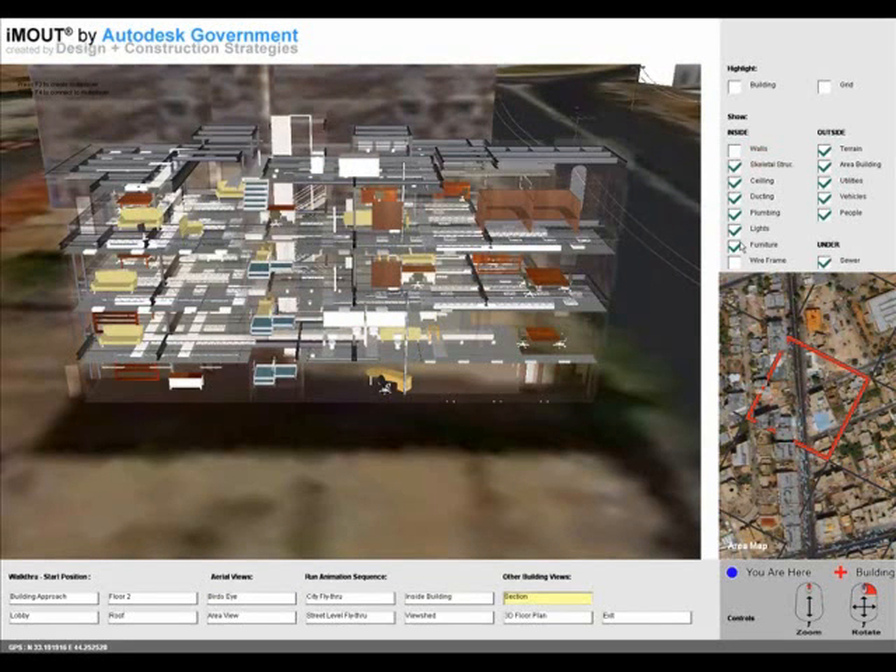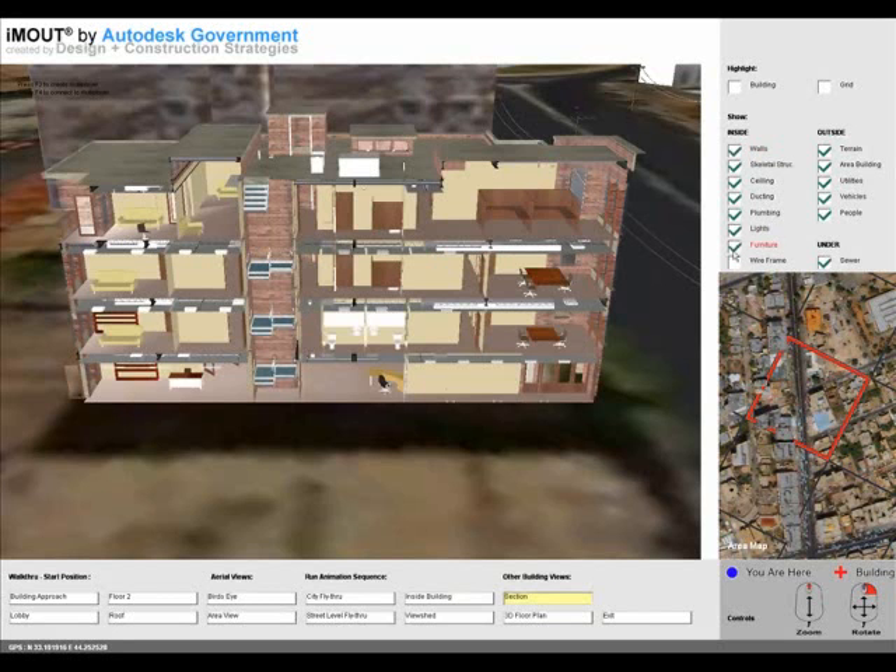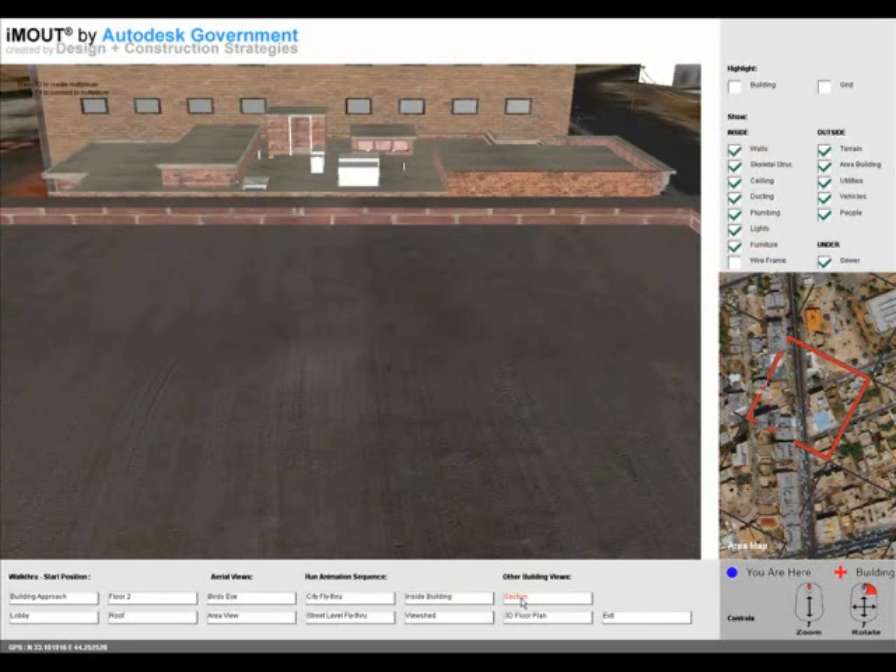Piping, lighting fixtures, furniture, and finishes. These components can be toggled on and off in the application so that the viewer can see and analyze elements piecemeal or whole.